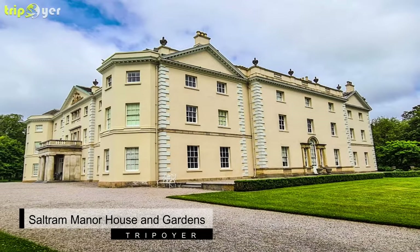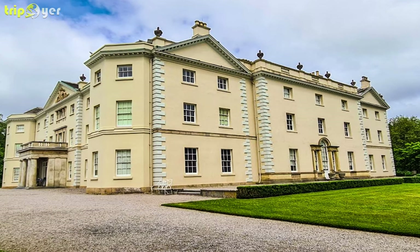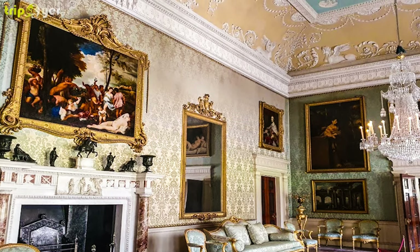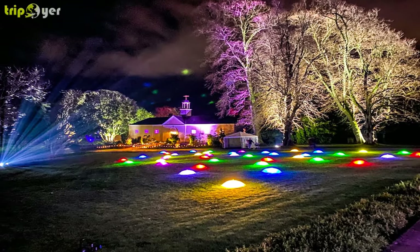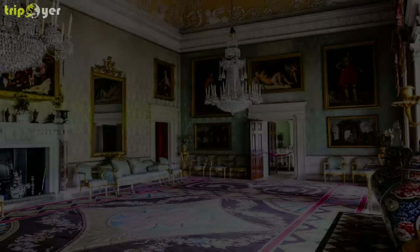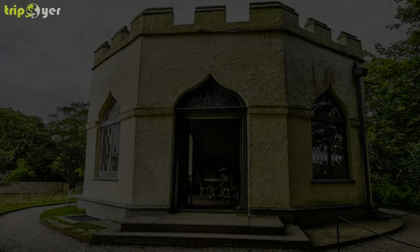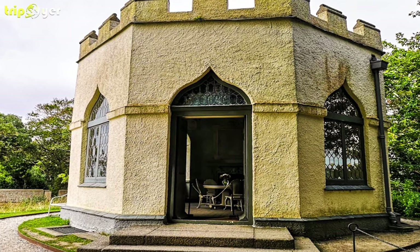Number 5: Saltram Manor House and Gardens. Saltram Manor House and Gardens overlook the gorgeous River Plym and are set on rolling hills and gorgeous, lush, green countryside. With an interesting and intriguing history, Saltram offers guests guided tours of the property where they are welcome to learn about the heritage of this National Trust protected building and grounds. For those interested in gardening, be sure not to miss the wonderful orangery, of which the Saltram landscaping and gardening team are immensely proud.